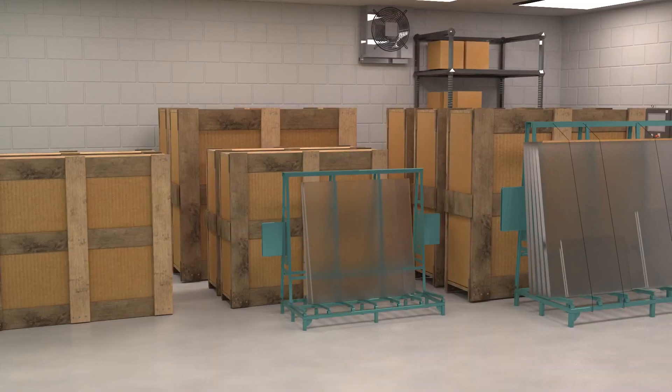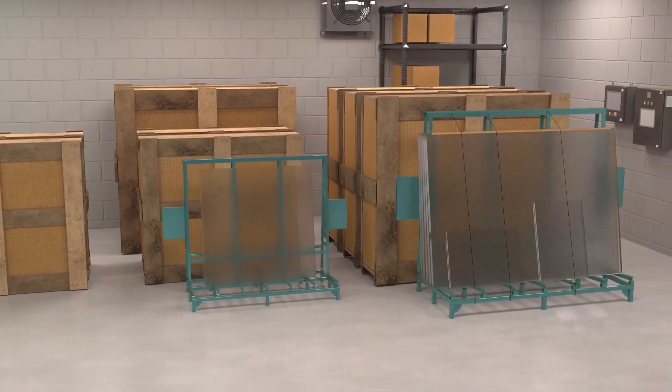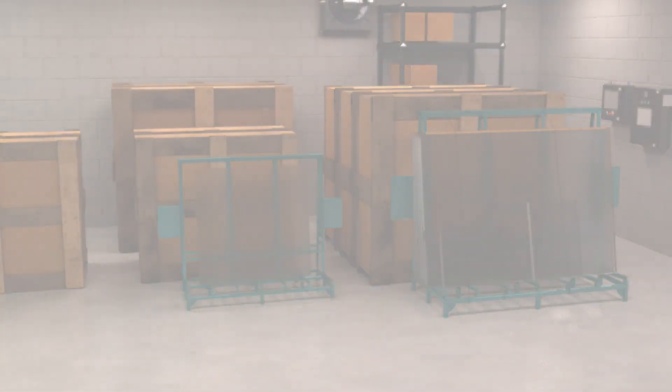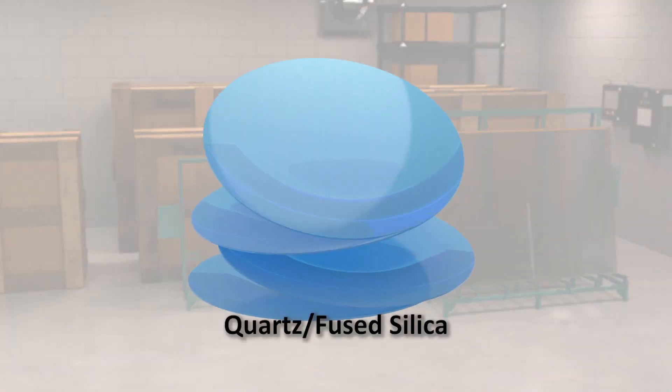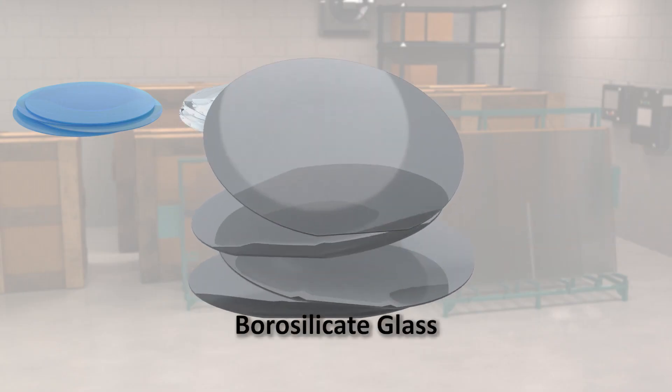We work with you to identify the perfect material for your design, ensuring the use of the most consistent glass sheets to cut flawless glass wafers. Our diverse selection of materials includes Quartz, Eagle XG, Borosilicate Glass, and Borofloat.